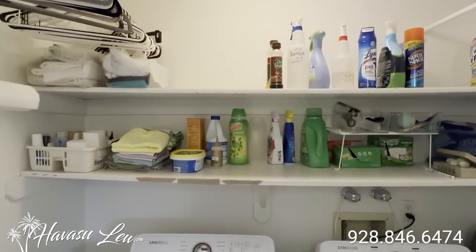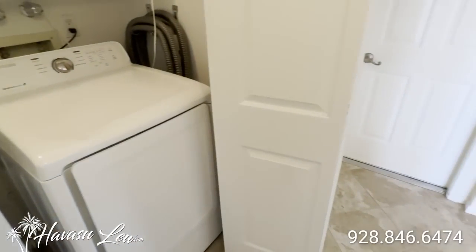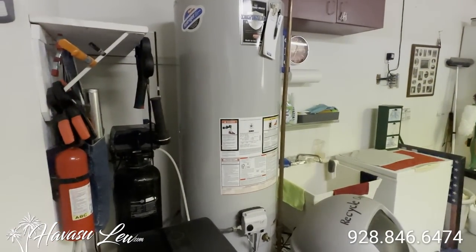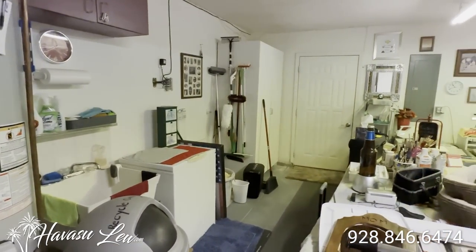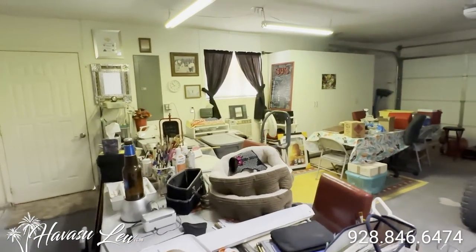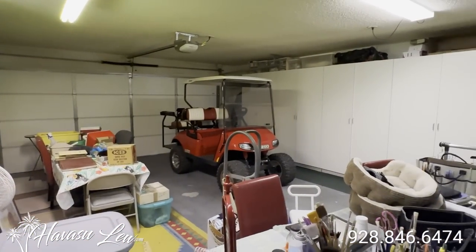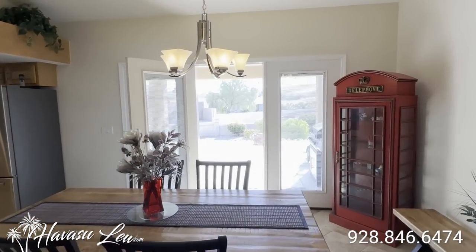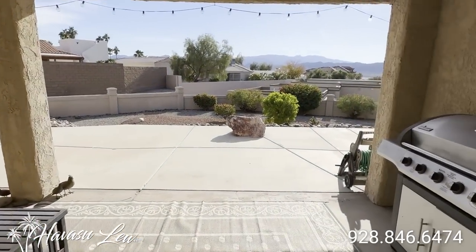So back over on the master side, you have your indoor laundry between the master and garage door access. This is the attached two-car garage. It's your standard setup. It's 28 feet with a seven-foot door. You have your water heater, soft water — it's on natural gas — water heater. Standard seven-foot insulated door. And it does have that little window AC. So you have your door out to the backyard area.